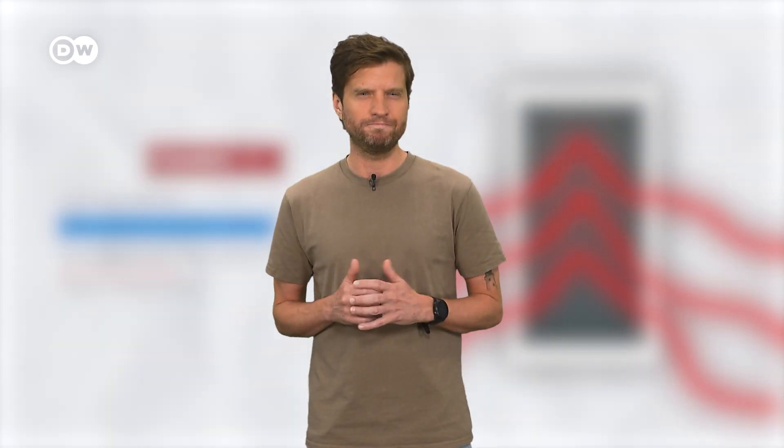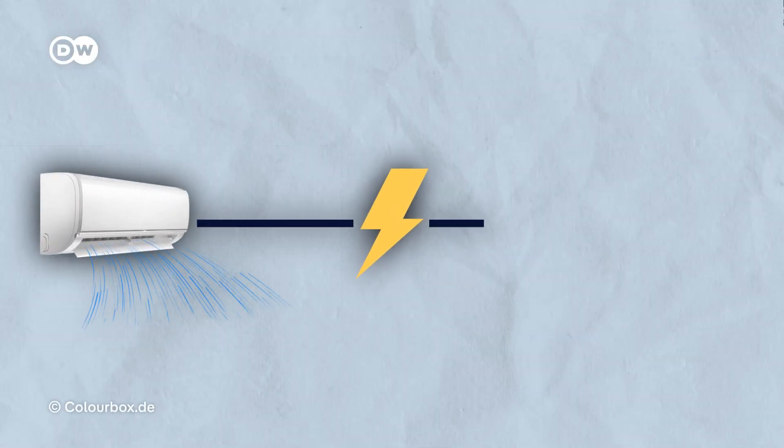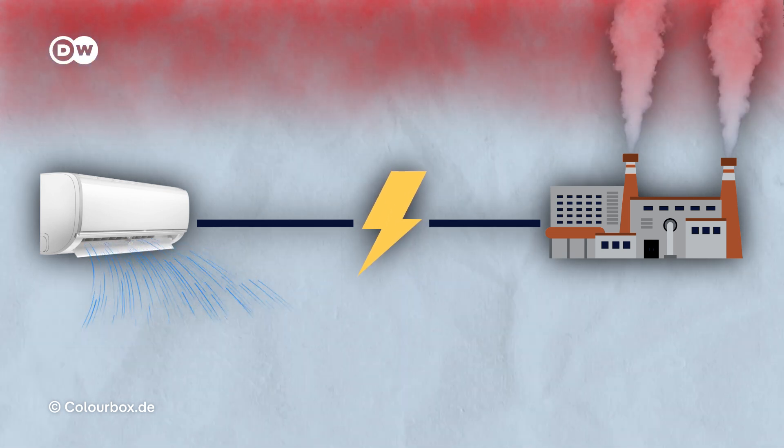Sounds pretty nice, but why can't we all just use air conditioning? It's been our go-to solution for combating heat, but air conditioning is simply not sustainable. AC units are energy hogs, leading to high electricity consumption and more greenhouse gas emissions, which accelerates global warming.